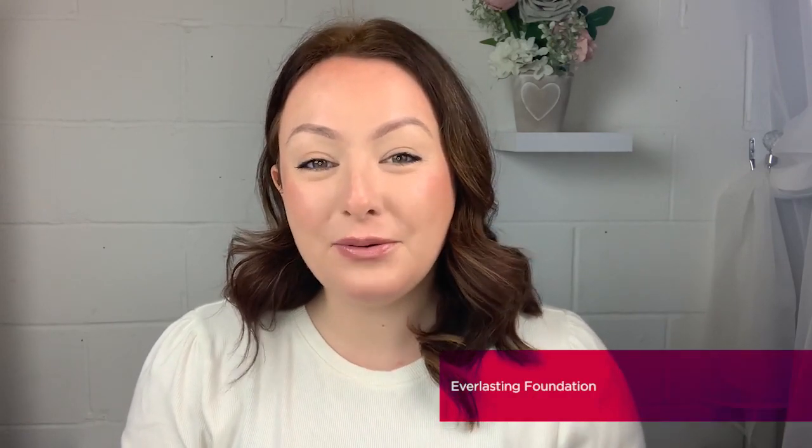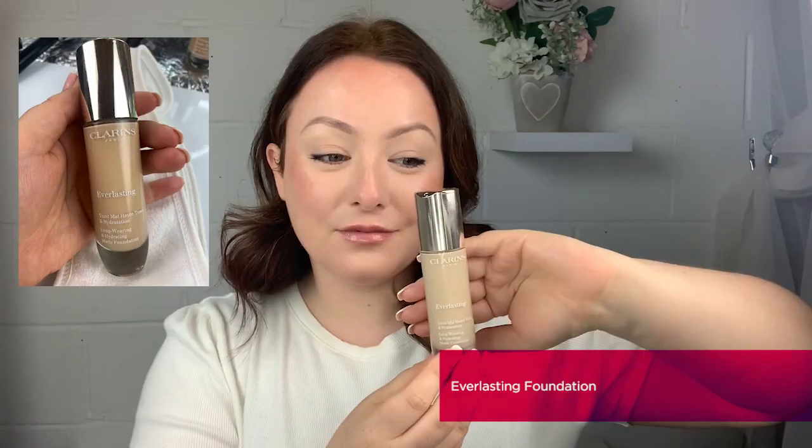The first foundation I'm going to be discussing in this masterclass is the brand new and newest addition to our foundation ranges — the beautiful Everlasting Foundation. Everlasting is our most recent reformulated foundation that not only promises long-lasting, flawless coverage, but has no compromise on skin comfort. Not only is this beautiful foundation going to give you 24-hour long wear, but it's enriched with quinoa to hydrate the skin, bamboo powders to give you that beautiful flawless matte finish, and oat sugars to really help firm and lift the skin.